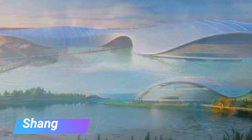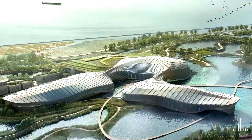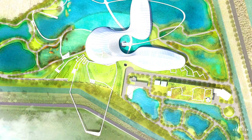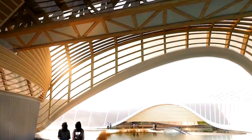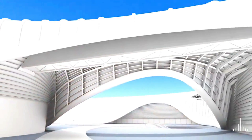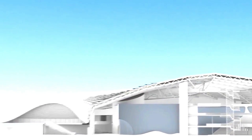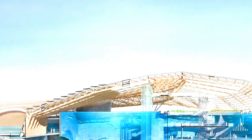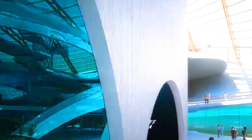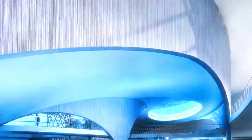A firm has won an international design competition to build a public aquarium in Shanghai, China. The aquarium will be located on an island at the mouth of the Yangtze River and will be part of a larger nature reserve. The aquarium is designed to be a sustainable and educational facility, featuring a variety of exhibits on the aquatic life of the Yangtze River and other parts of the world. It is expected to be completed in 2025 and attract over 10 million visitors per year.